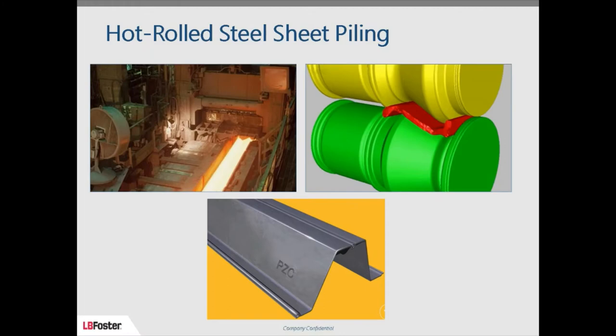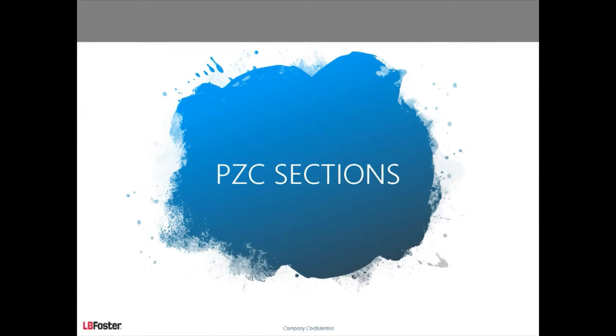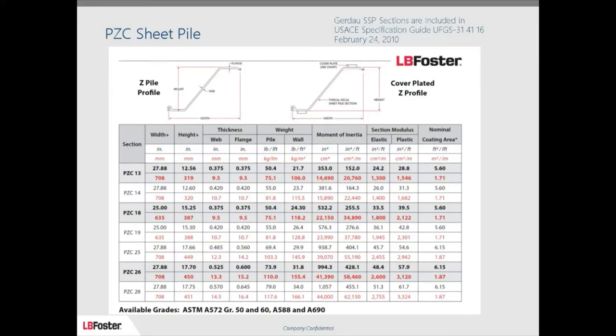That's how you get the PZC or PS flat sheets. The name 'PZC' has a history: Bethlehem Steel had the PZ series, then a mini mill in Midlothian, Texas called Chaparral came in and wanted to market a new product. They called it PZC — the 'C' coming from Chaparral. The ball-and-socket interlock is probably the most unique feature of this type of sheet piling, and it's approved by the Corps of Engineers — we got it into their specifications back in 2010.